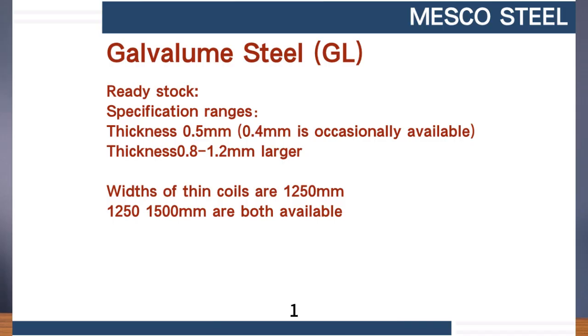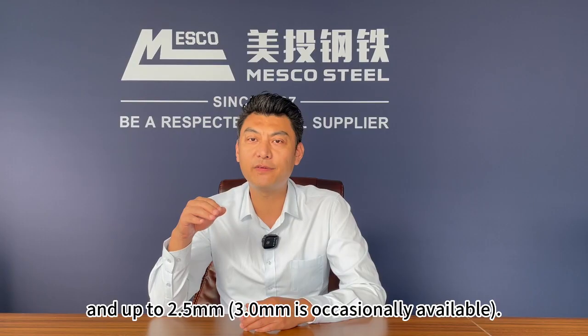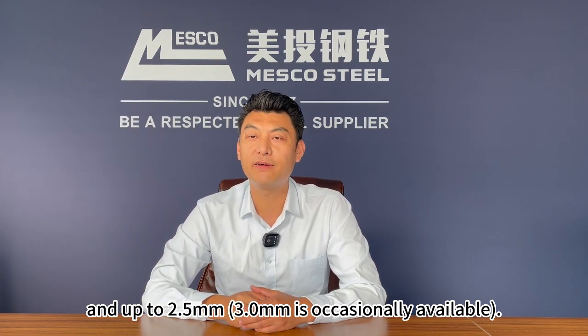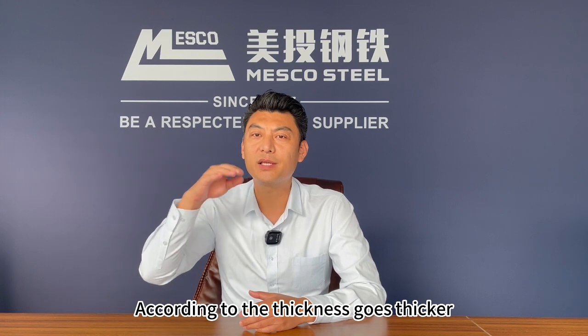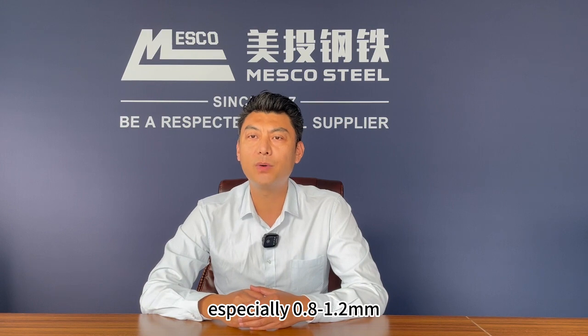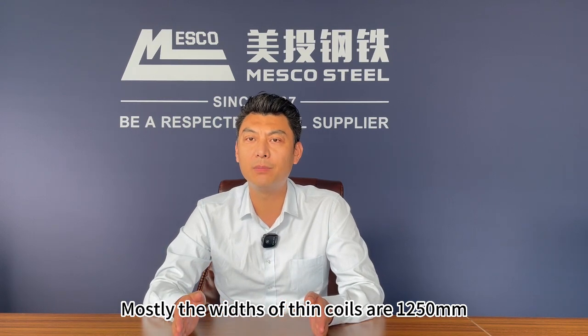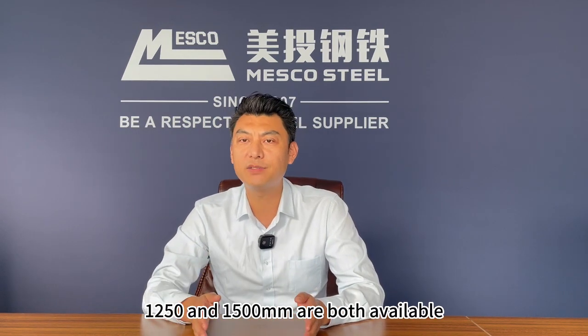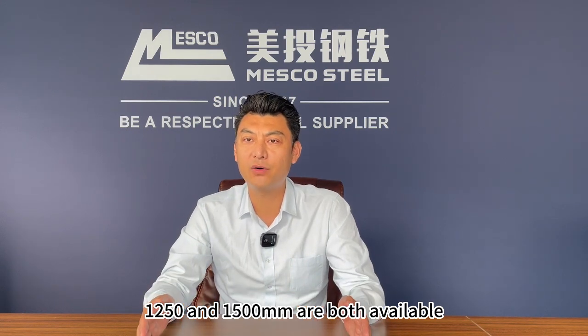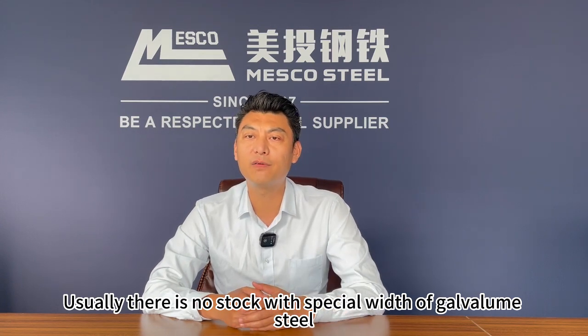Part 4: Ready stock. Number 1: Specification ranges. GL stock usually starts from thickness 0.5 mm; 0.4 mm is occasionally available, and up to 2.5 mm; 3 mm is occasionally available. According to thickness, the thicker the material, the larger the quantity of stock, especially 0.8 to 1.2 mm. Mostly, the width of thin coils is 1250 mm; for thick coils, both 1250 mm and 1500 mm are available. Usually, there is no stock with special width of galvalume steel.